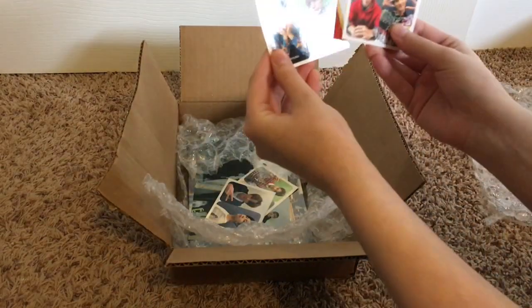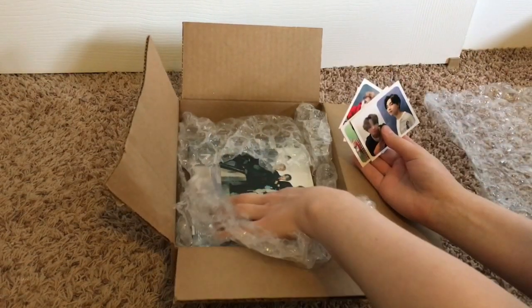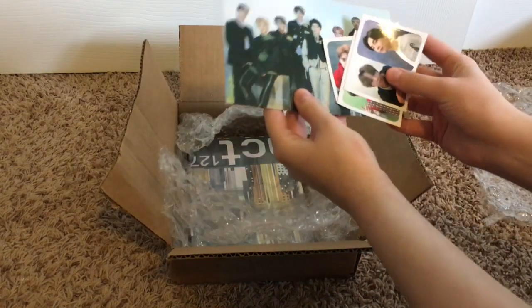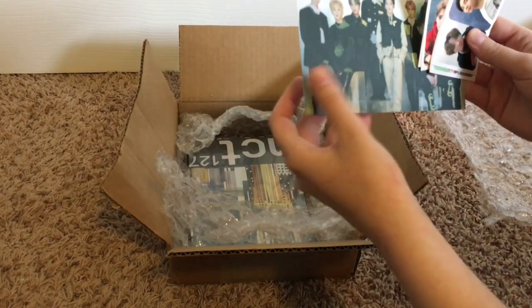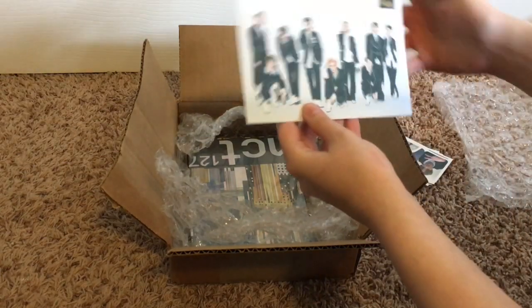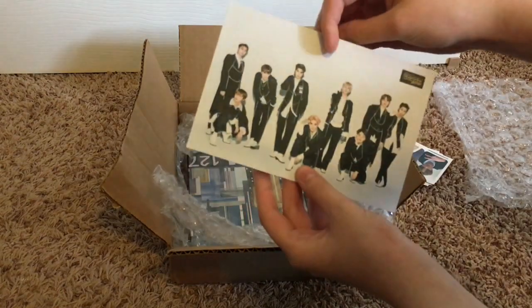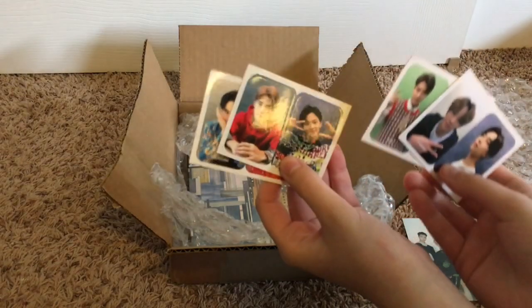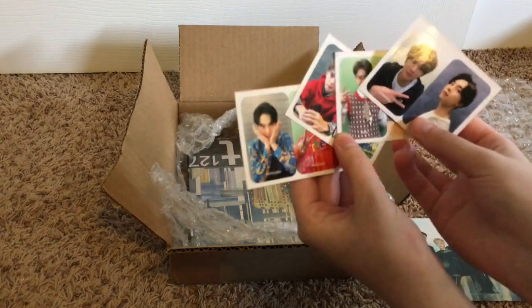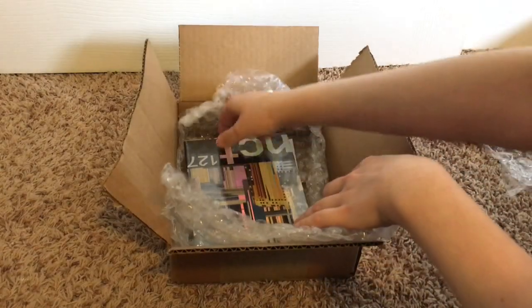It's totally what I think it is — it's my NCT 127 CD! I ordered this from Music Plaza and they always send freebies, and that's the main reason why I ordered from them. I love ordering from Music Plaza because they always send freebies — I got some stickers, all of them! That makes me so happy. I have to find a place for them.